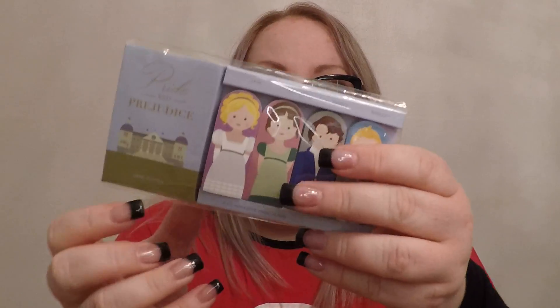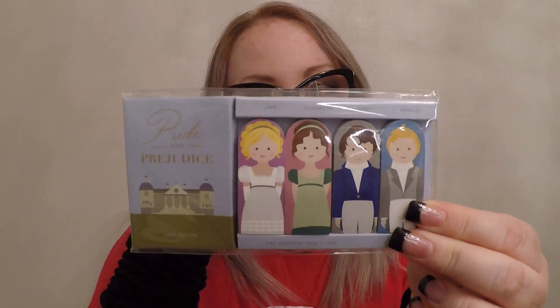And we've got a bunch of different candies: coffee candy, chocolate toffee, banana split, eclair — that sounds interesting. And these little page flags with characters from Jane Austen stories: Jane, Elizabeth, Darcy, and Bingley.